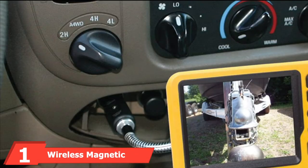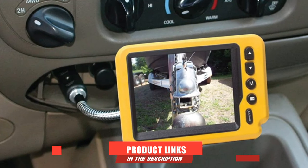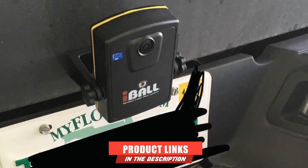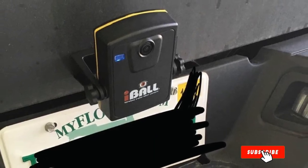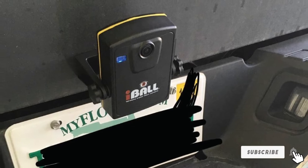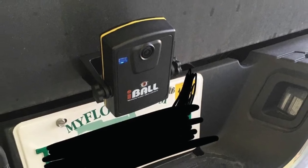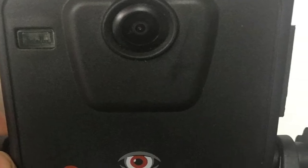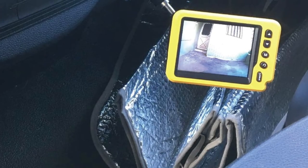At the first position of our list, we have the Wireless Magnetic Camera by Eyeball Digital. It is a backup camera with a simple setup and a specific purpose for your truck. You will attach the camera at the back of your vehicle to help you see what is happening behind you. It comes with a USB charging cable, a monitor, and a camera. The camera has a rechargeable battery that takes about 8 hours to charge and can last for 3 hours of continuous use.